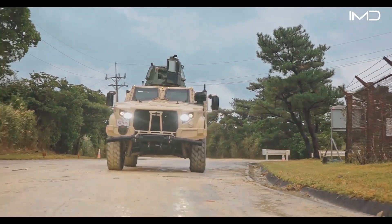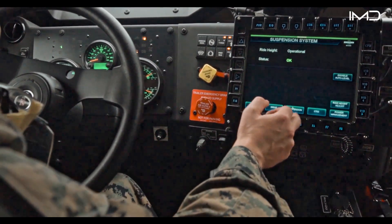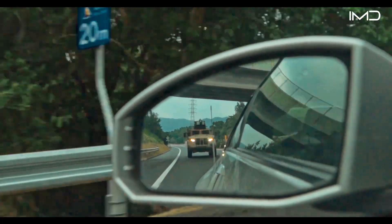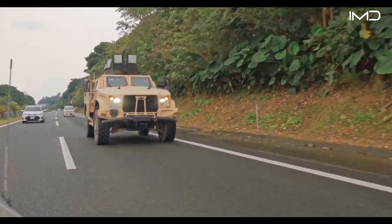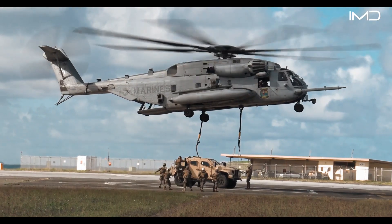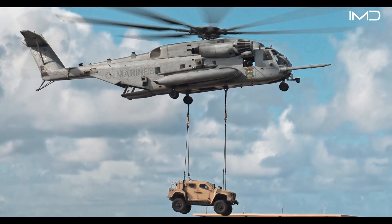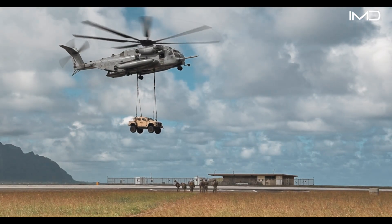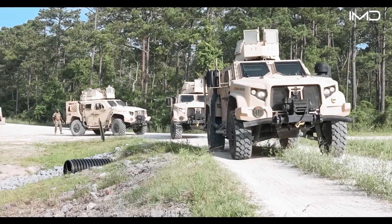The JLTV program was launched to solve all of these problems in one design. It aimed to combine the mobility of the original Humvee with the protection of a mine-resistant ambush-protected vehicle, all in a smaller, lighter, and more versatile vehicle. Weighing roughly two-thirds of an MRAP, the JLTV could be airlifted by a CH-47 Chinook or CH-53E Super Stallion helicopter, and even carried by amphibious ships. It's also 70% faster off-road, allowing Marines to move quickly and escape danger zones when needed.